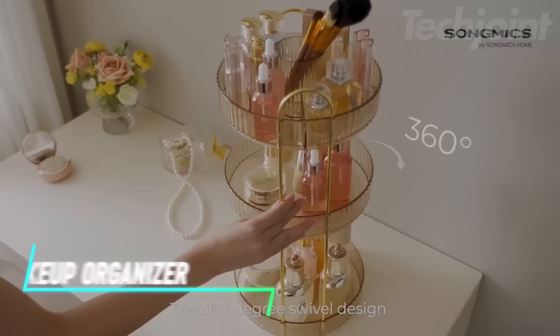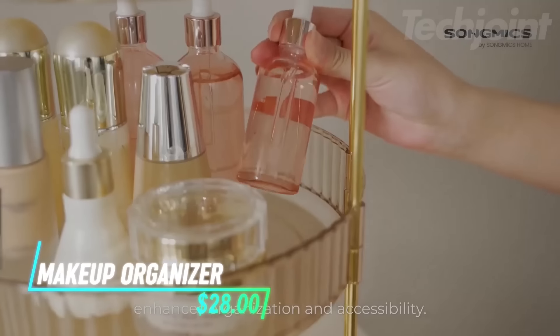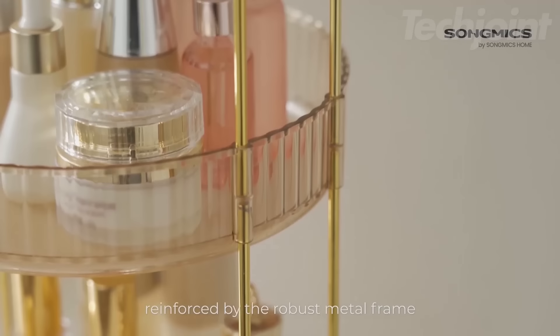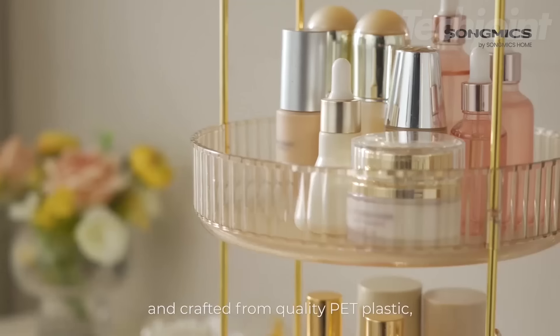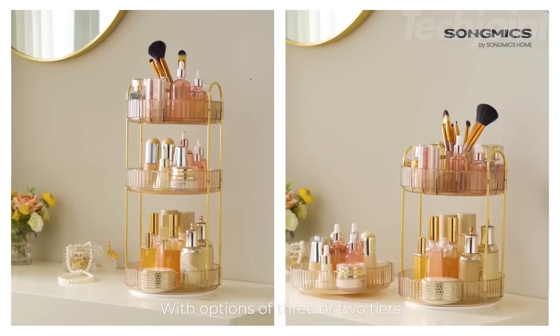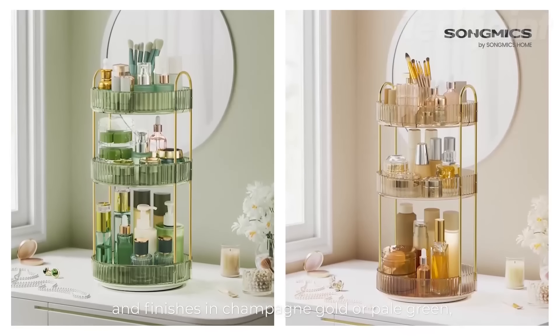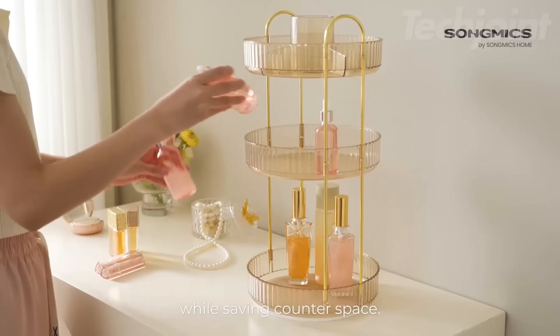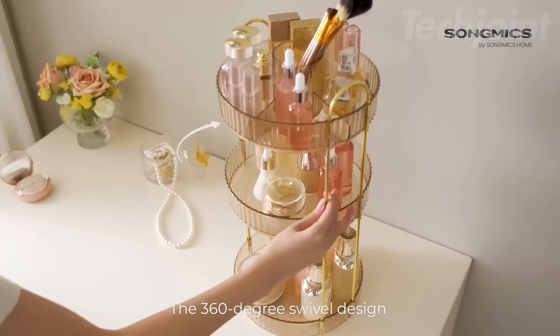This rotating makeup organizer features a 360-degree turntable design for easy access. Made from plated metal and high-quality PET plastic, it offers durability and style. The organizer is customizable with one to three tiers, providing ample storage for cosmetics, toiletries, or office supplies. Its raised edges keep items secure during rotation.